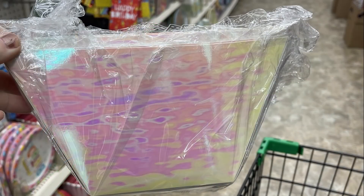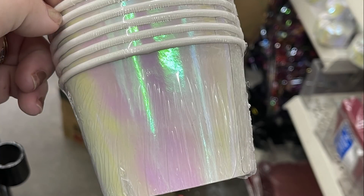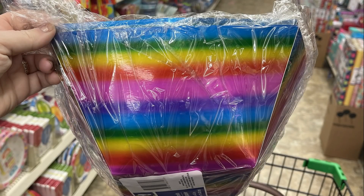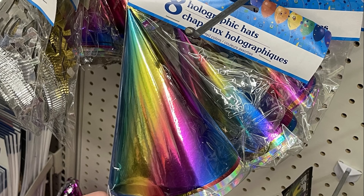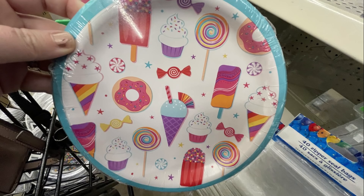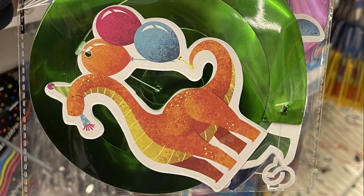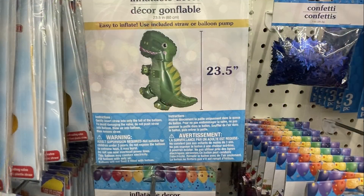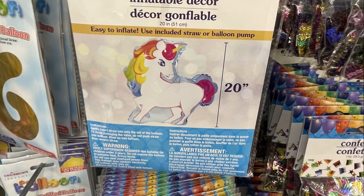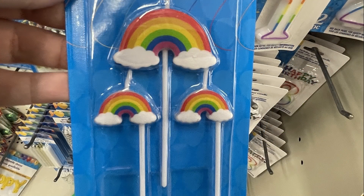Over in party supplies, they had large cardboard bowls in an iridescent holographic look matching the cups and balloon holders from recent weeks, and rainbow ones matching tablecloths. They had party hats to match, new shark and sweet treat party supplies, and finally the dinosaur plates to match signs and decorations from the last month. Large inflatable balloons were restocked — dinosaur, ring, and unicorn.